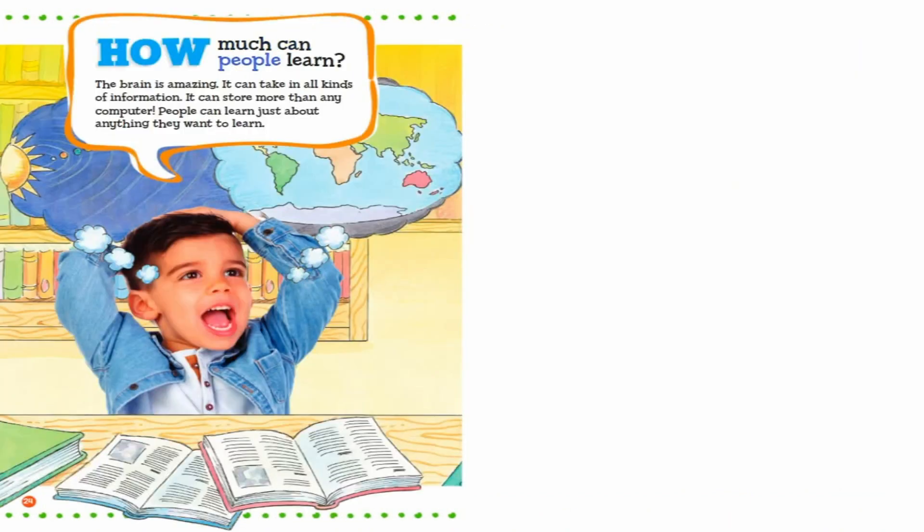How much can people learn? The brain is amazing. It can take in all kinds of information. It can store more than any computer. People can learn just about anything they want to learn.